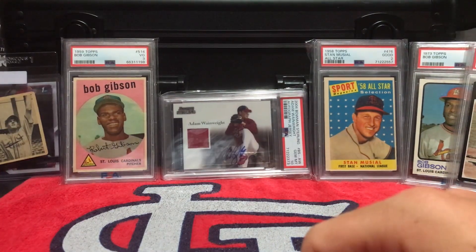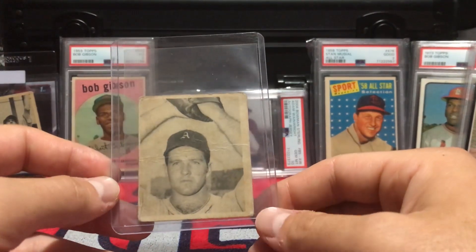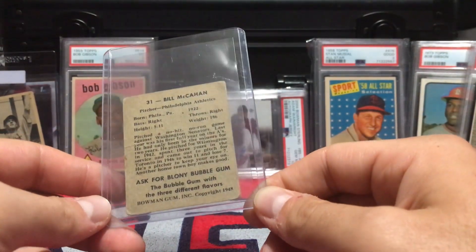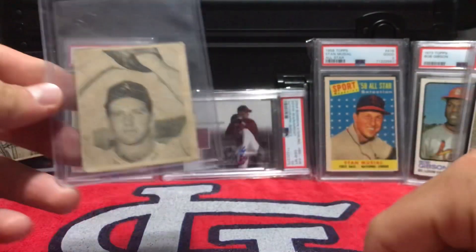Speaking of '48 Bowman, I got another one from Greg Morris Cards too. It's got a crease in it and it's beat up, but three dollars — I'm not gonna pass up on it. I was happy to get it, check it off my set list. Super happy with it for three bucks, can't go wrong.